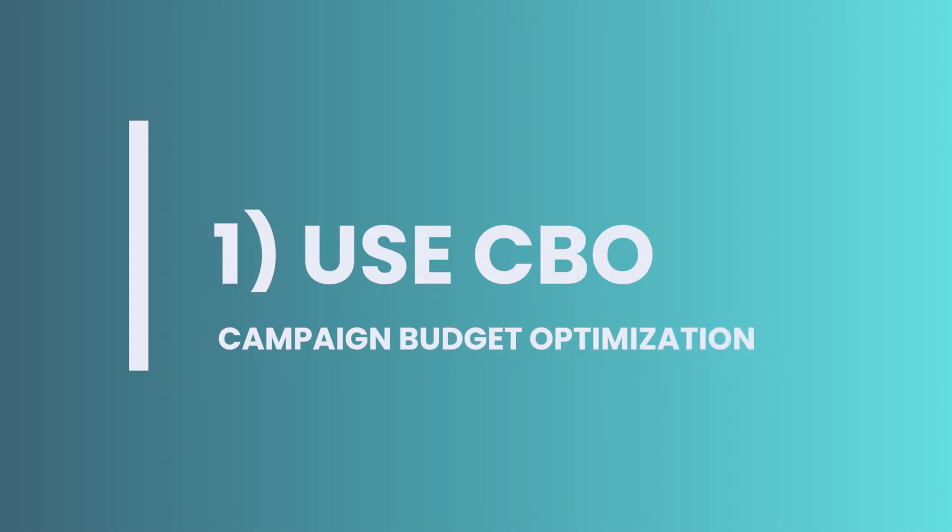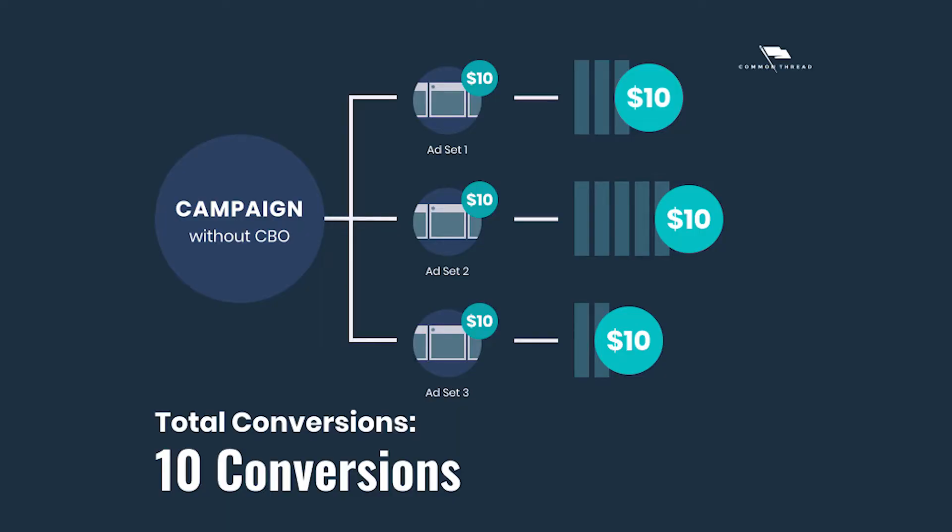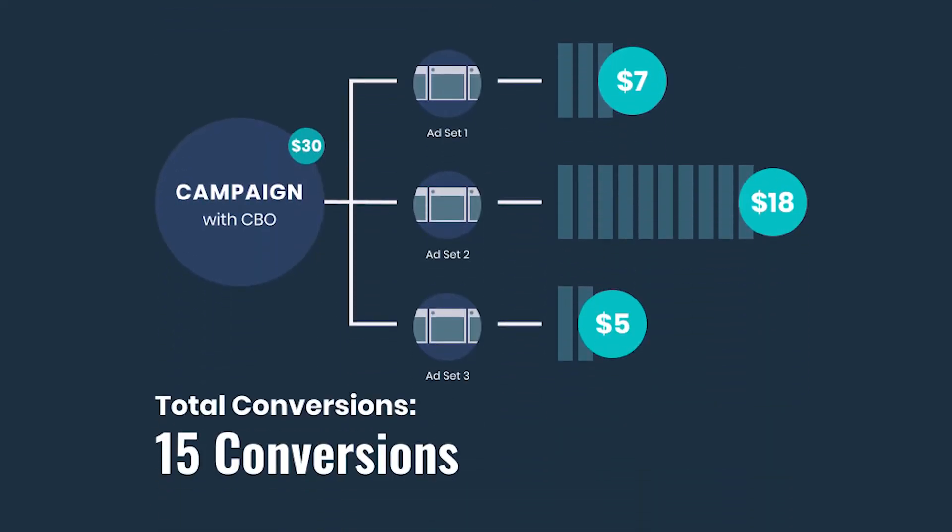CBO gives you the most potential for increased conversions by automatically allocating your budget to the best performing ad sets. That way when you set up full funnel ad creative, you're in a position to scale what's working and optimize what isn't. Each CBO campaign must only have one singular purpose.